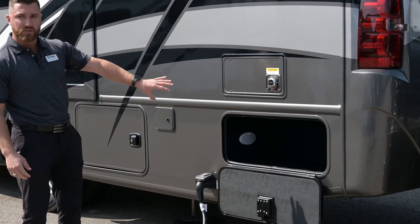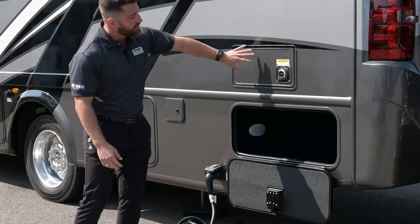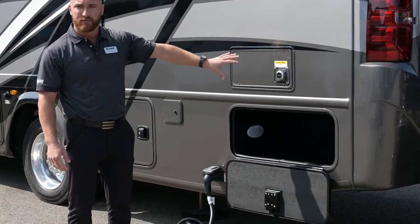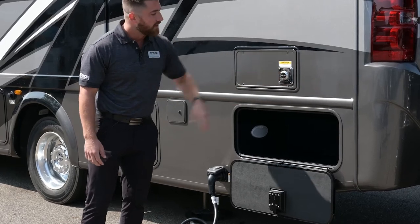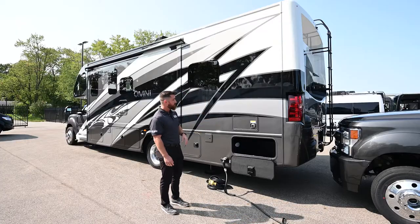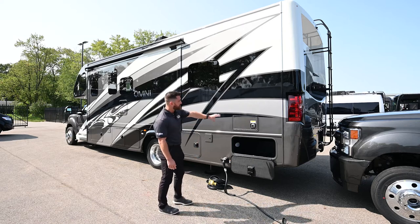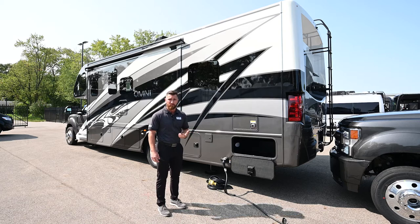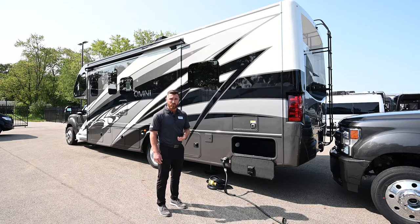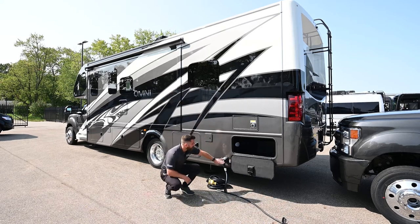There's a lot of storage space through the rear section. Right here is your furnace — a 35,000 BTU furnace. Remember it does get hot near the exhaust. Every cutout in the sidewall — whether it's a furnace, window, or storage compartment — is pre-framed in aluminum with anti-wicking paint to prevent moisture from getting into your sidewalls.